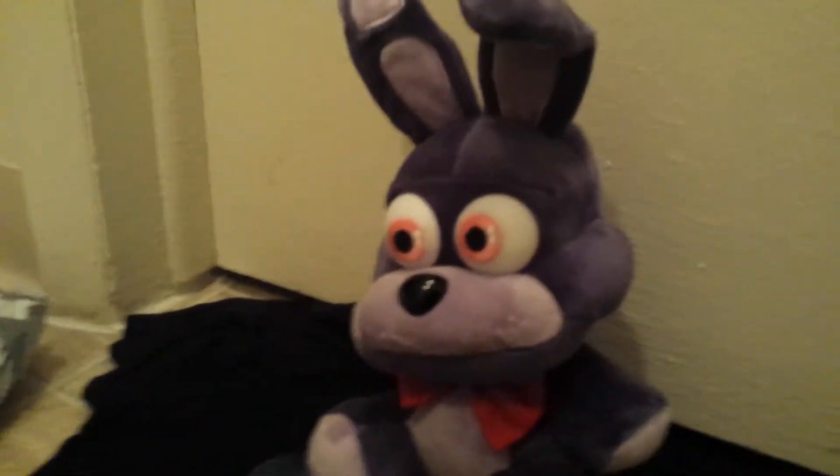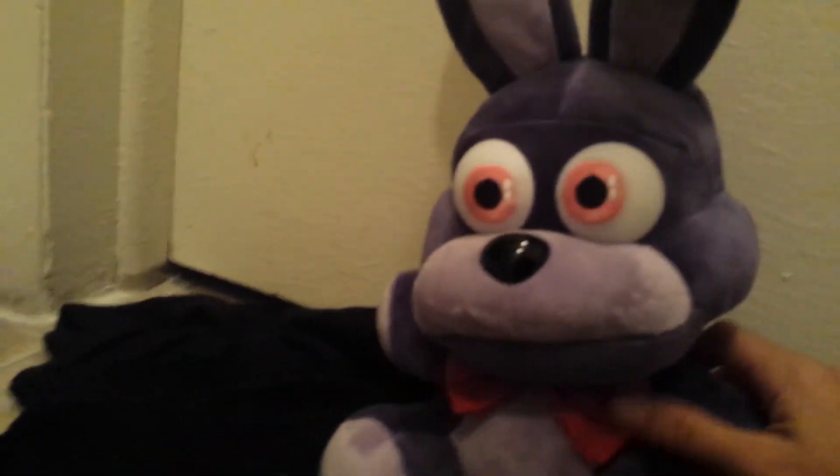Here is my Bonnie shirt from Five Nights at Freddy's — I now have the plush to go with the shirt! He is one of my favorite characters. He's very soft, like a mink-type fabric.